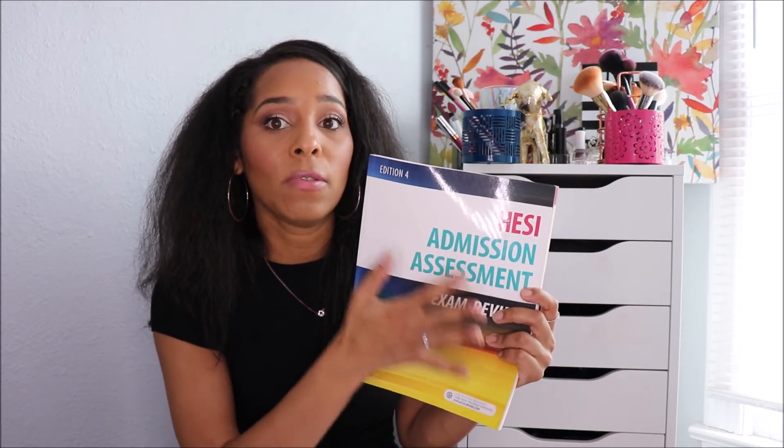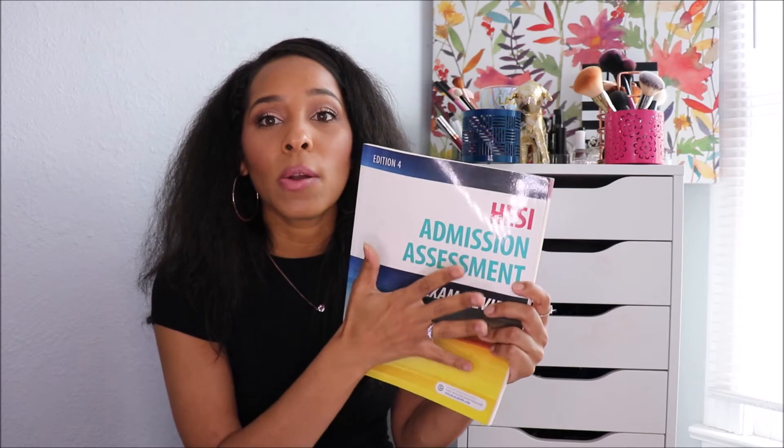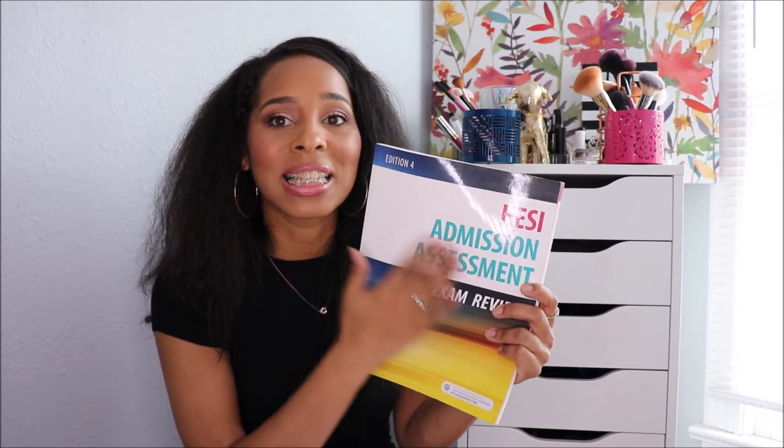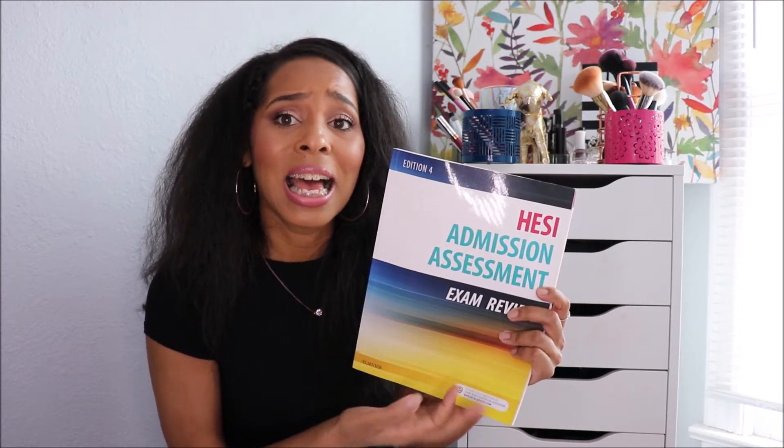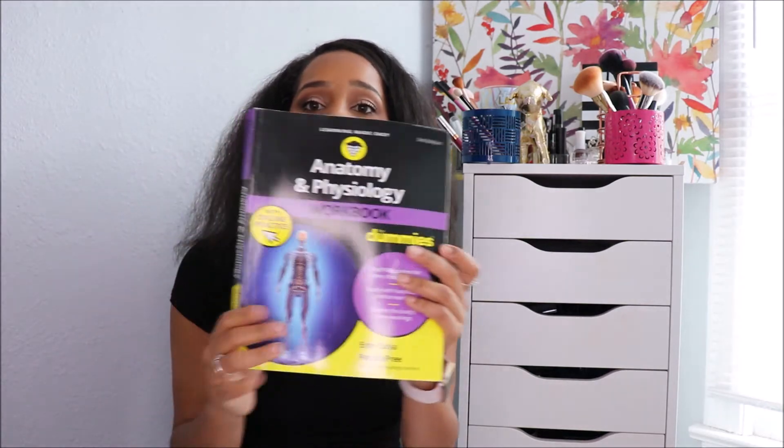You also want to get the HESI study book. A lot of the information does come from it, and some questions will be pulled directly from it, so use it as a tool. However, don't make it your main tool because the A&P section is very brief. Out of 25 questions, they might only pull five to seven from this book — the rest come from other anatomy and physiology books.